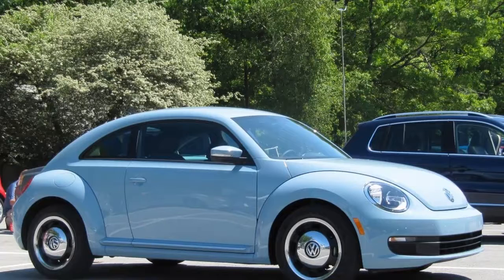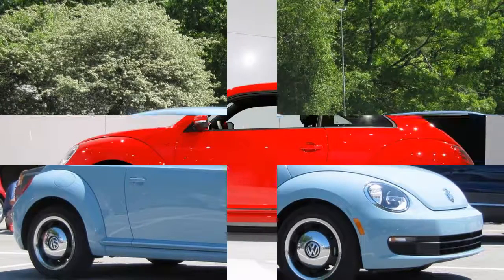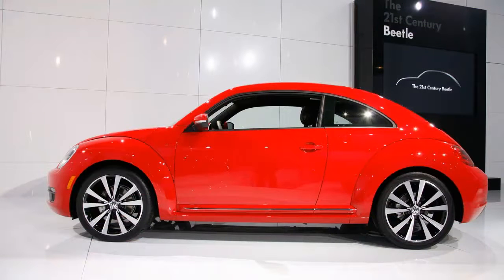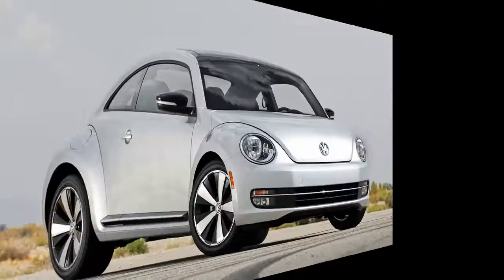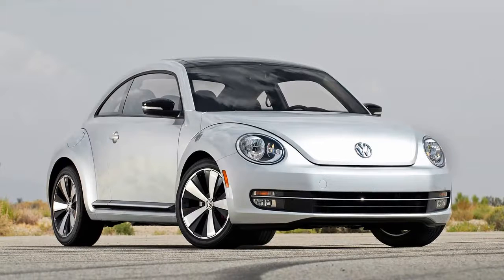We digress, but you can see what we're getting at here. Volkswagen has done a magnificent job redesigning the 2012 Beetle, so much so that this version really should have been what was introduced upon the new Beetle's revival in 1998.